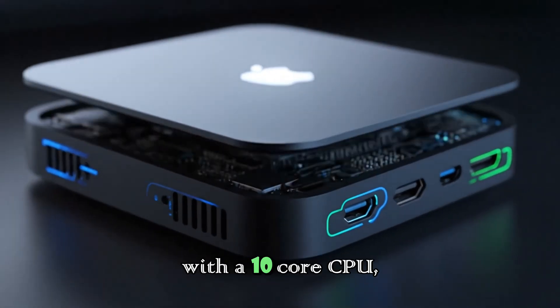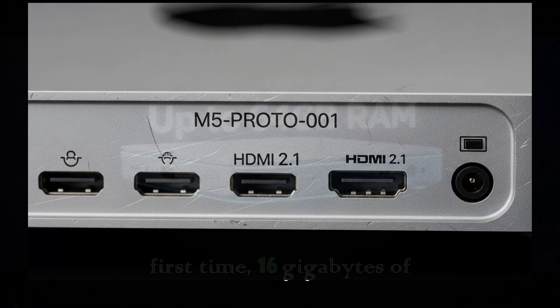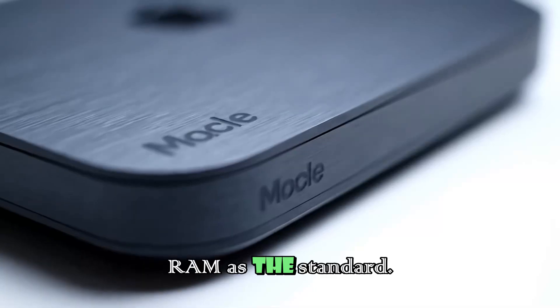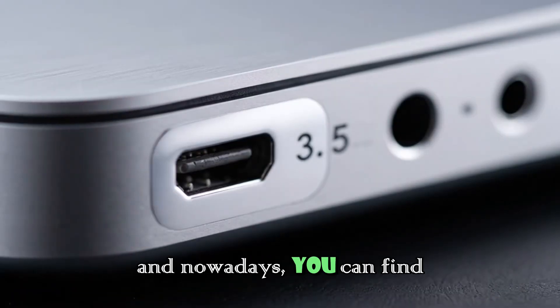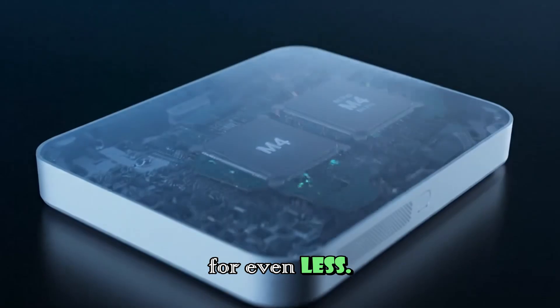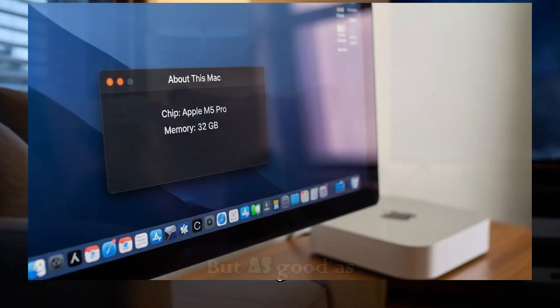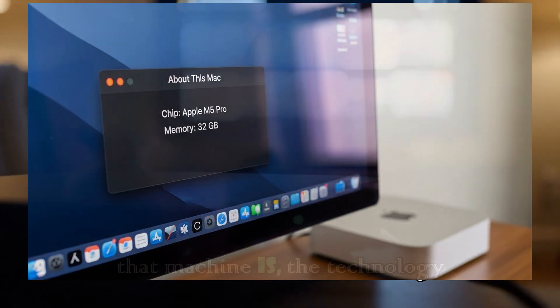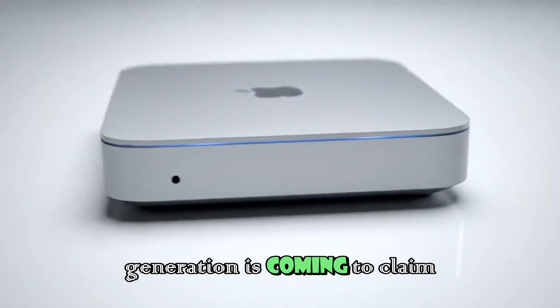It launched with a 10-core CPU, 10-core GPU, and for the first time, 16GB of RAM as the standard. It was a machine you could pick up for $599, and nowadays you can find it for even less. It was perfect — the golden standard of computing. But as good as that machine is, the technology world moves fast, and the next generation is coming to claim the throne.